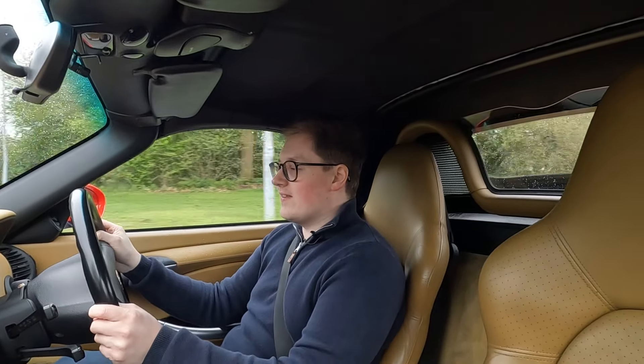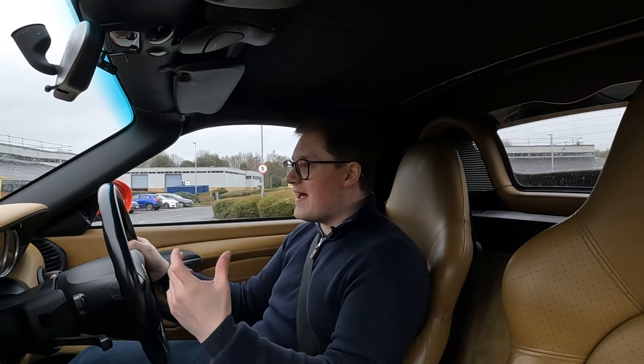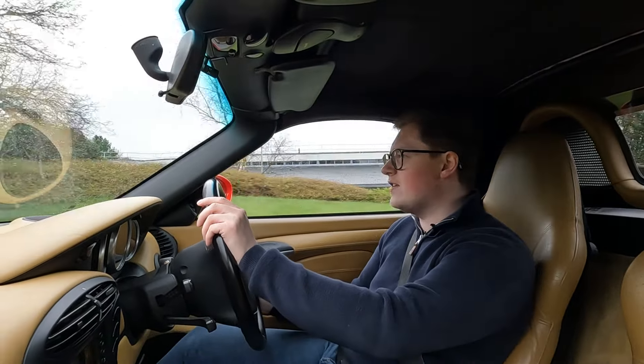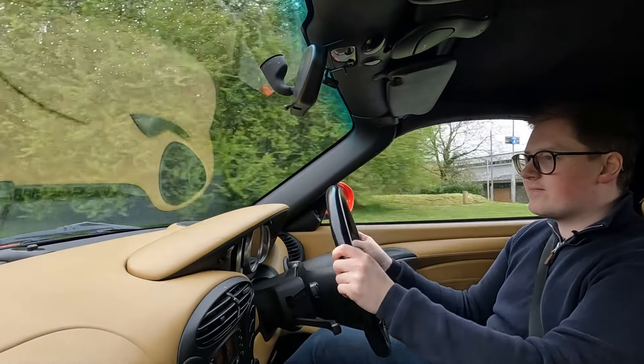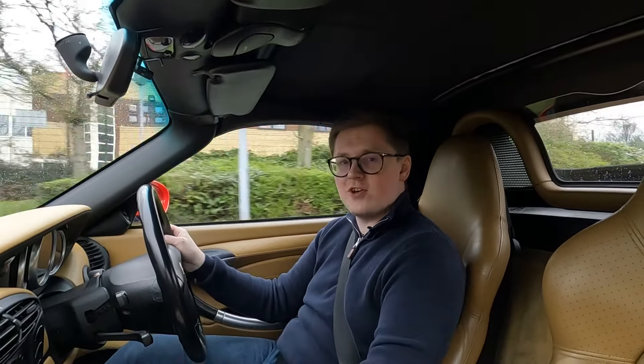What a lovely thing — it's just a nice car. That's the best thing you can say about something: it just shrinks around you, you immediately feel at home, there's nothing particularly alien about it. Thoroughly thoroughly enjoyable little thing.